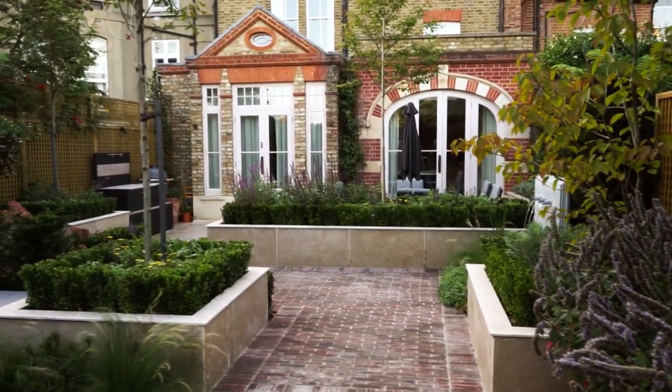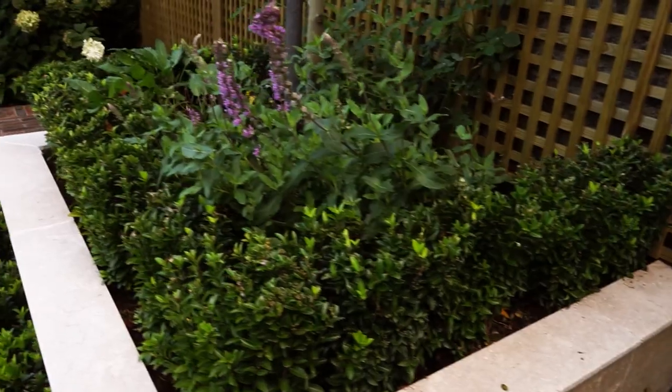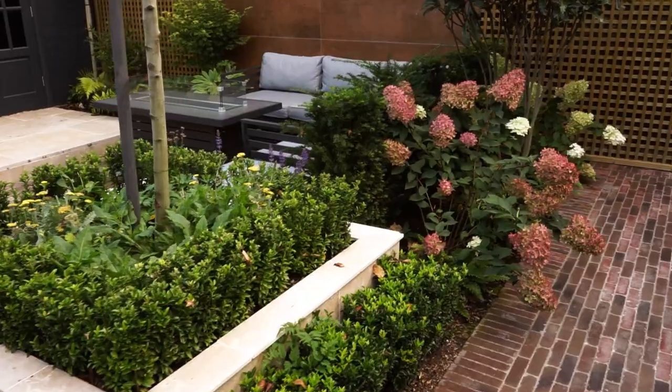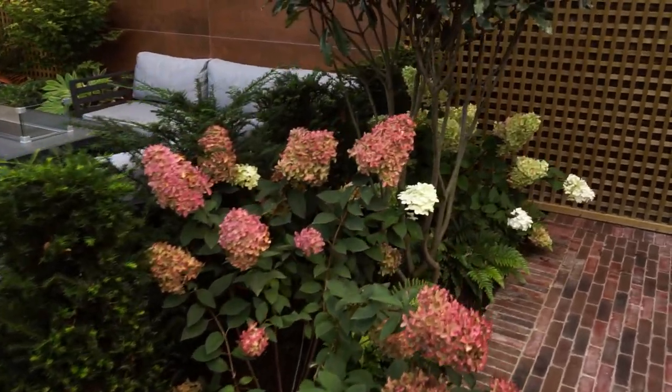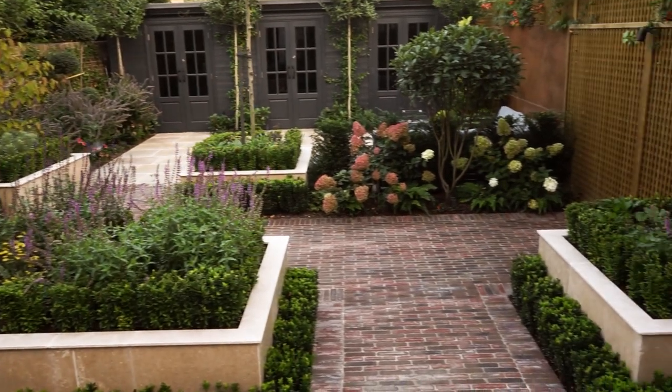The design of this garden is very much along contemporary clean lines but with plenty of classical evergreen structure. Our lovely clients wanted a garden that was perfect for entertaining and dining in, so we divided the garden into different areas.